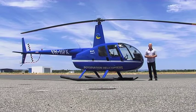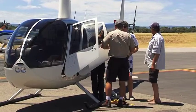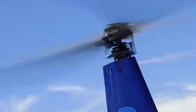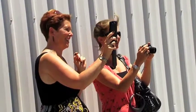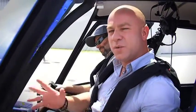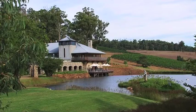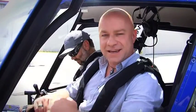Rotovation is based at Jandakot Airport in Western Australia, which, believe it or not, is one of the busiest airports in the Southern Hemisphere. They operate seven days a week and have a range of experiences. Today, our pilot Mike has taken us over to Rottnest, which is about 20 minutes away. Then from there we head to the city to get up close and personal with Perth, and then we're off to Millbrook Winery. The whole trip should take about one hour and promises to be a lot of fun.